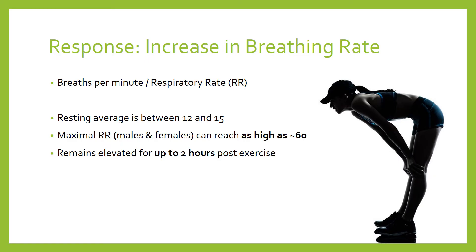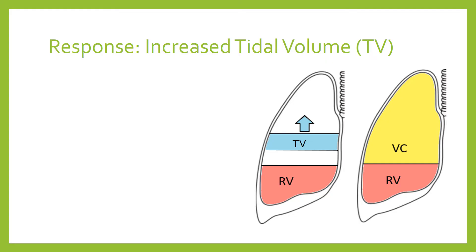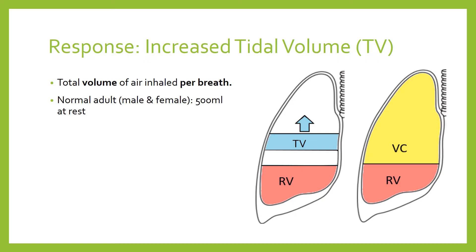The next response is an increase in tidal volume. Tidal volume is the amount of air inhaled per breath. For a normal adult — and this is the same for males and females — tidal volume at rest is approximately 500 millilitres. During exercise, this can increase significantly, all the way up to vital capacity.